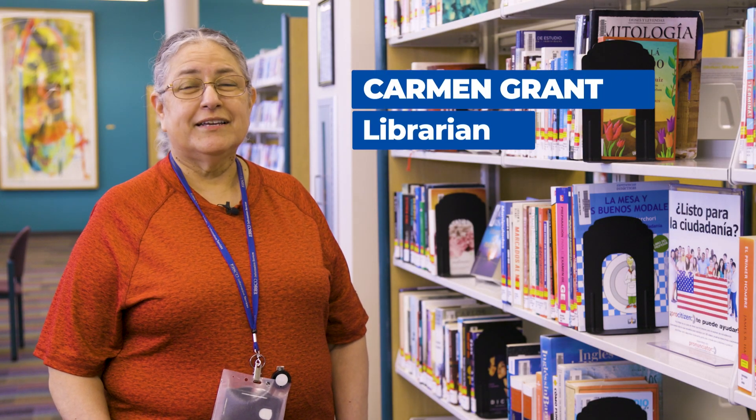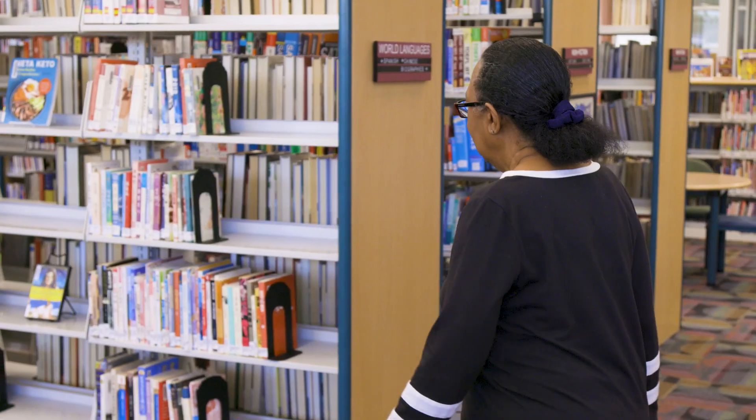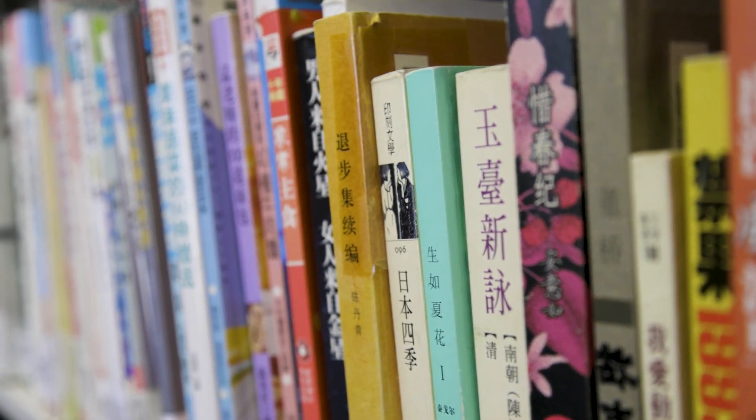My name is Carmen Grant. I'm a librarian at the South Branch Library. Today we'll be focusing on our world language collection. We have a great many resources in Chinese and Spanish.